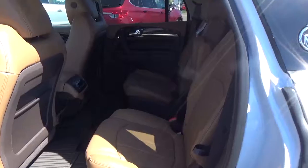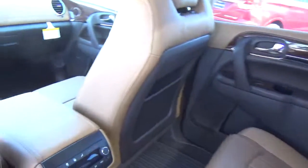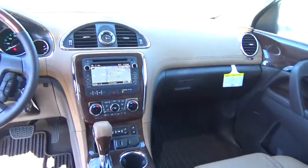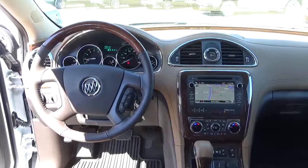Rear bucket seats. Come check us out at Hay to See Automotive on the west side of Columbus.